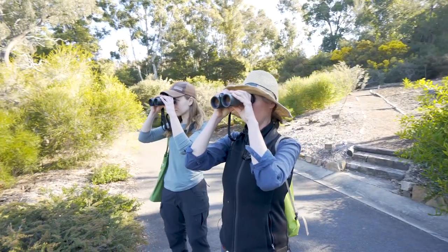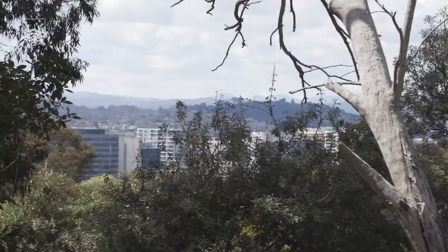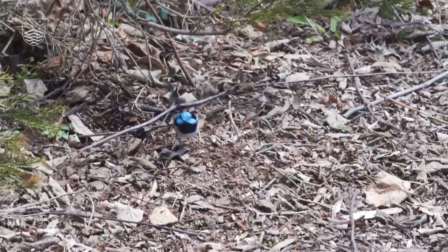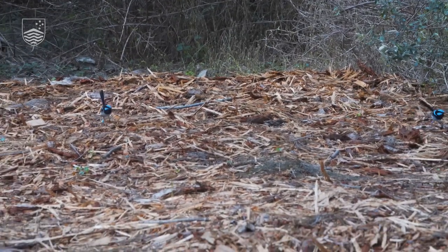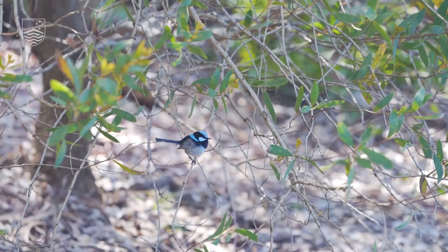There's a young male there who's only got a few blue feathers — he's still got lots of molting to do. The aim of the project has changed a bit with time as we've learnt more about the birds. It began initially because the superb fairy wren is a cooperative breeder, where you don't just have a breeding pair but you have others in the family group that stick around and help defend the territory and help look after the young.